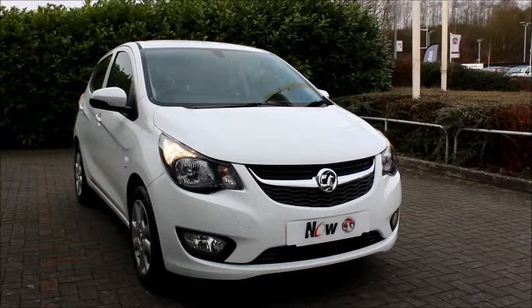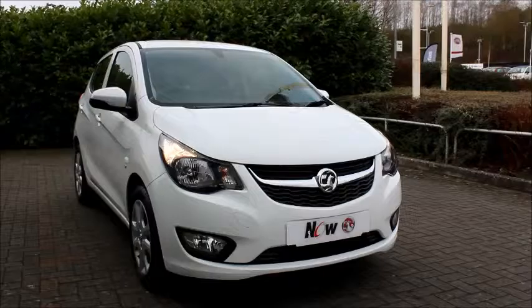Welcome to Now with Vauxhall. Here today we have a Vauxhall Viva, 1 litre engine, 5 door, fitted with a manual transmission.